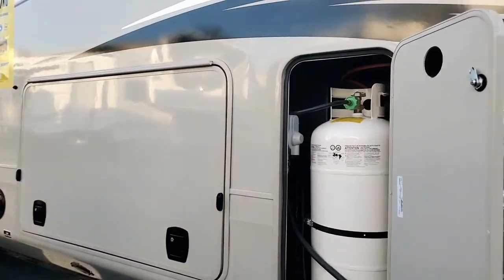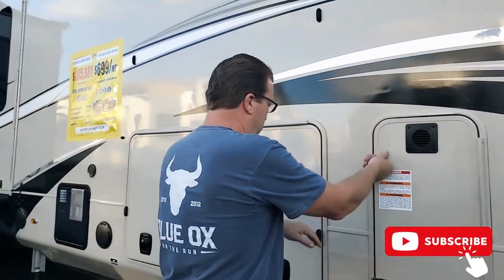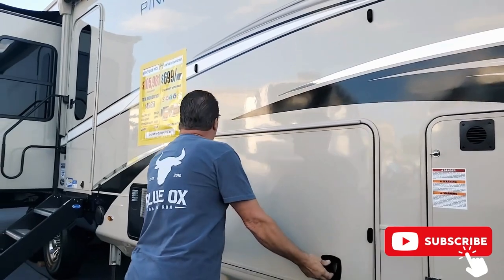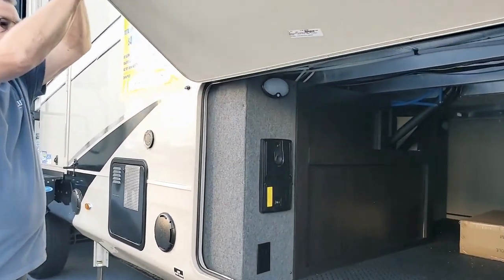We've got one 35-pound tank here, and there are two more on the other side — so that's nice. Full basement. Central vac. Water distributor over there.